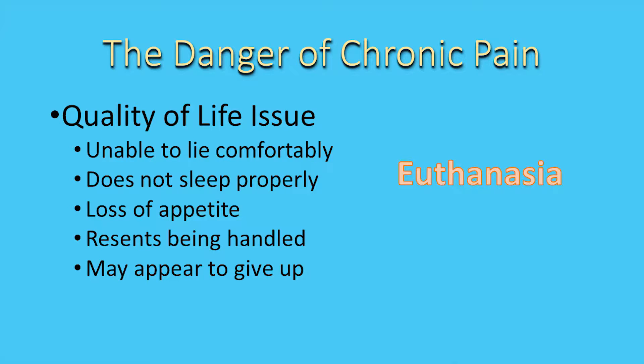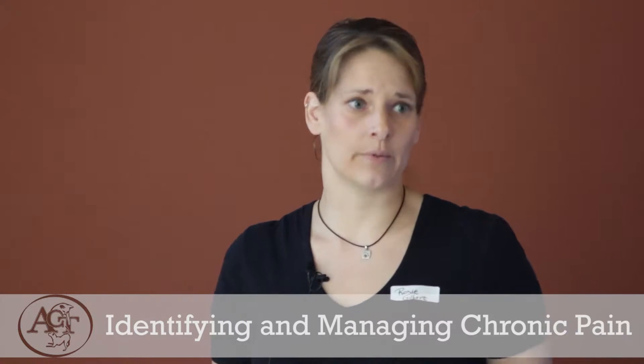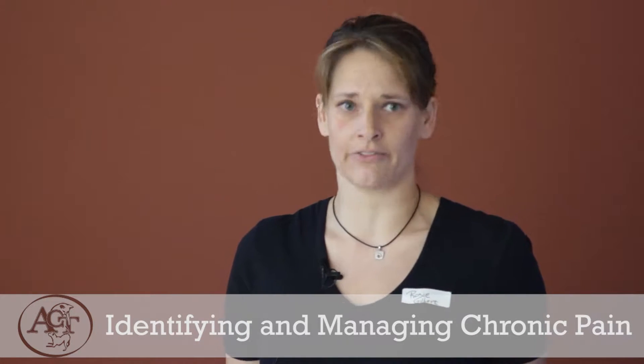It wears both of you down. This becomes a quality of life issue. If an animal's not able to lie down comfortably, they're not going to sleep properly. We lose appetite; they don't want to be handled or petted. They tend to just withdraw and appear to give up, and a lot of people attribute this to old age and start to consider euthanasia as how we're going to put them out of their pain, because they are in pain — they are suffering.